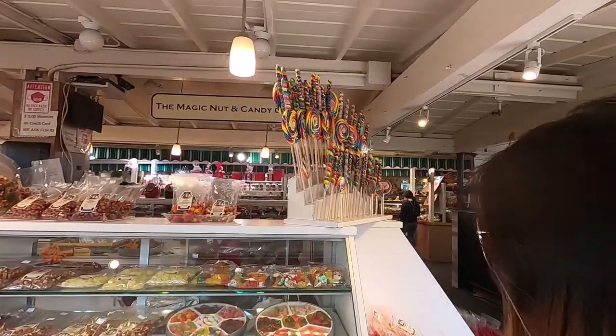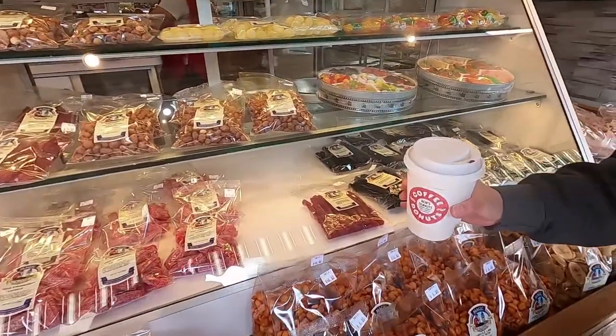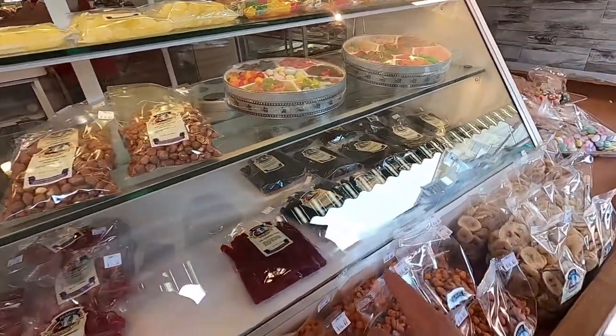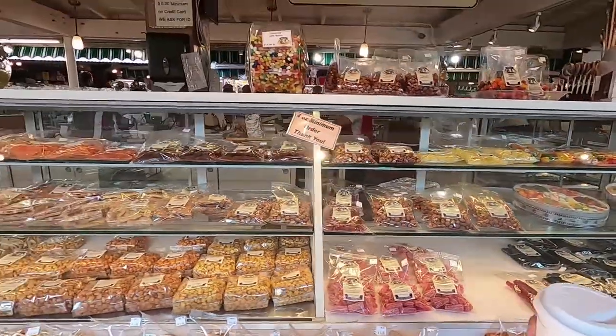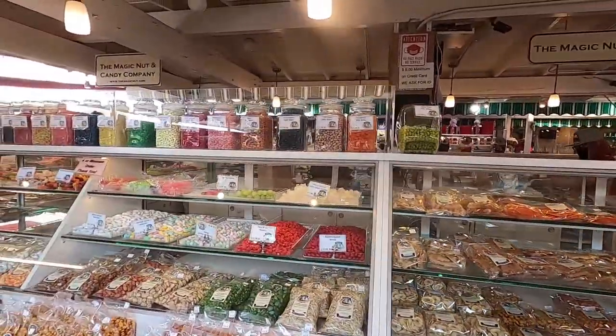Check this out — Magic Nut and Candy Company! Red Vines — I love it. I love the red ones. I hate the black licorice ones though, that one is so bad. I hate it so much — it tastes so weird. I could eat the red ones all day every day. They're just so addictive. The sour gumball is $14 per pound — crazy.